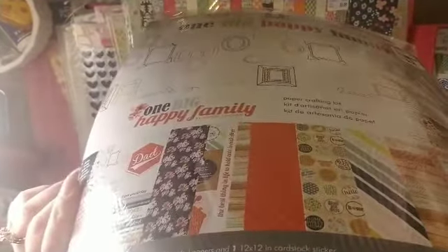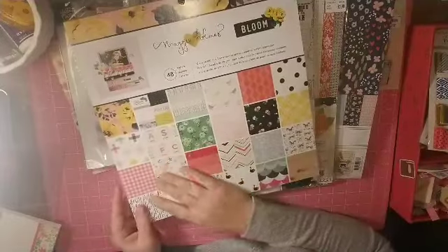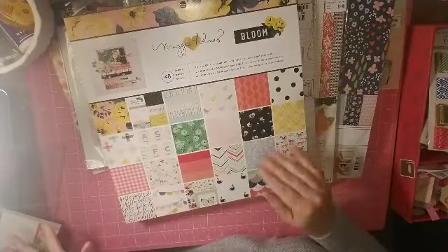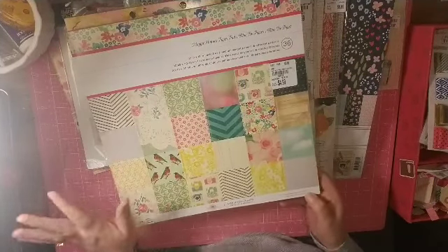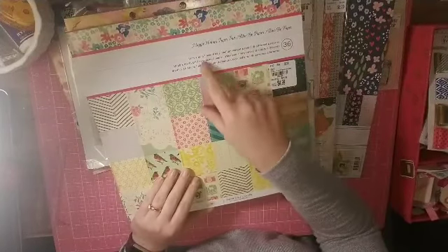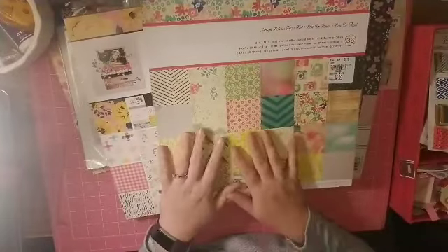I got Stargazer in 12x12. I have Bloom in 6x6 — actually two of them — but not in 12x12, so this is one of my favorite collections she has done and I had to have that. Then I came across this one. It must be super old — well, 2013 — so it must be one of her first collections because all it says is Maggie Holmes paper pad. I love the vintage-y feel of it. I thought it was gorgeous and something I had never seen. Y'all know my addiction to all of her beautiful stuff, so I had to have that.